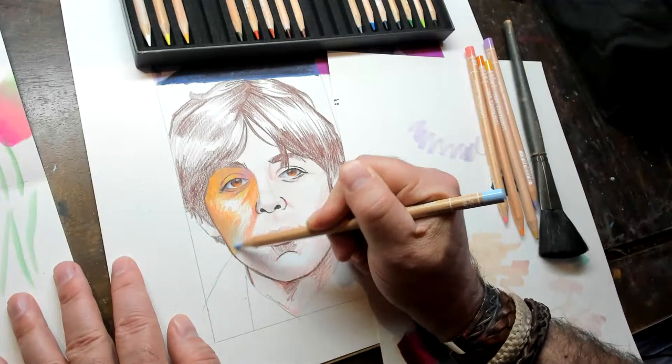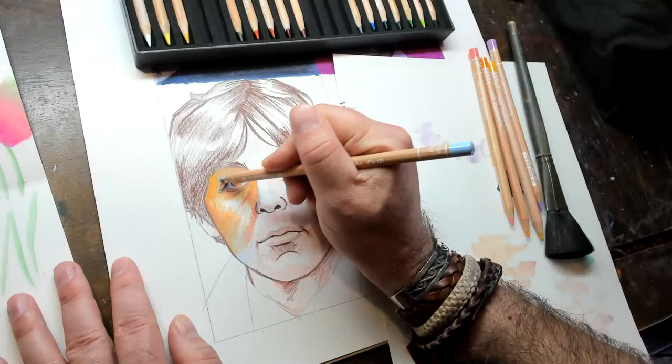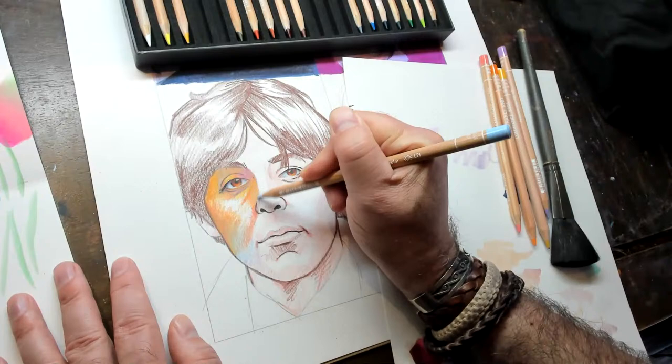Someone left a tip saying they love your channel — you brought them back into drawing after an art block, and they're looking forward to your next projects. Oh thank you — we are looking forward to our next projects too. And the person who asked about drawing the Beatles as actual beetles gave you a tip as well — thank you. What colored pencils do you use? Scott's favorite and what he uses all the time, with a massive backstock, are the Prismacolors.